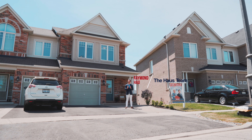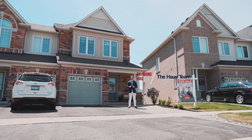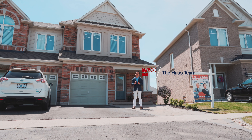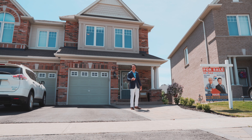Today, the Haus Team is bringing you a brand new listing in the sought-after neighborhood of Harvest Hills. It's a semi-detached home situated on a premium pie-shaped lot with a finished walkout basement. I can't wait for you to see it — let's go inside and check it out.